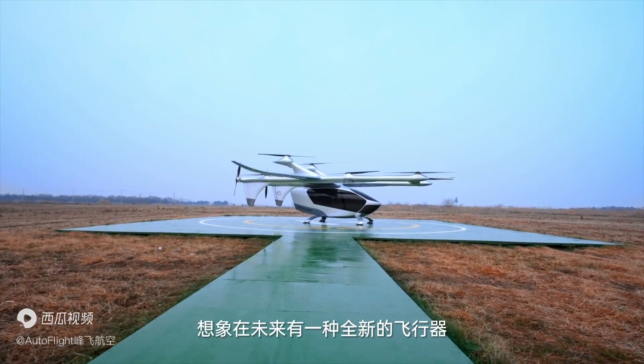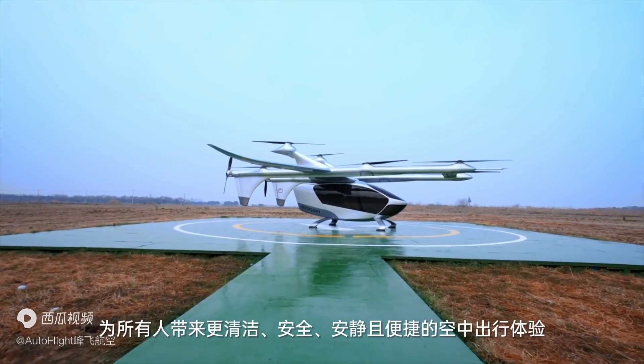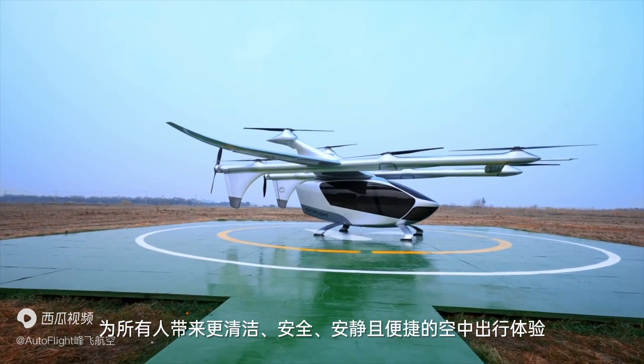Imagine a new category of aircraft in the future, delivering clean, safe, quiet and affordable airborne transportation for everyone.